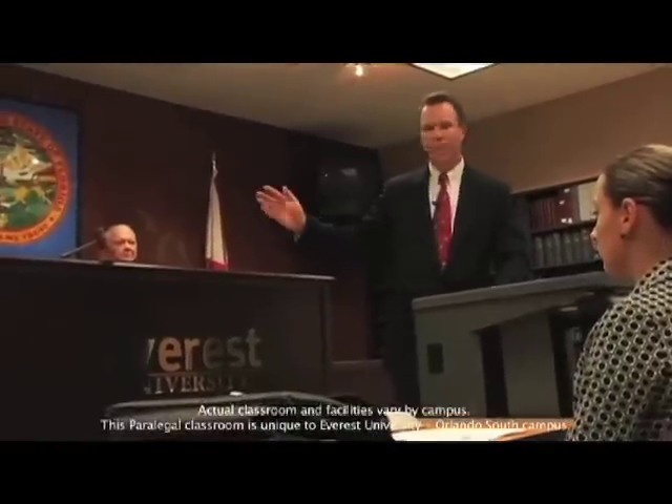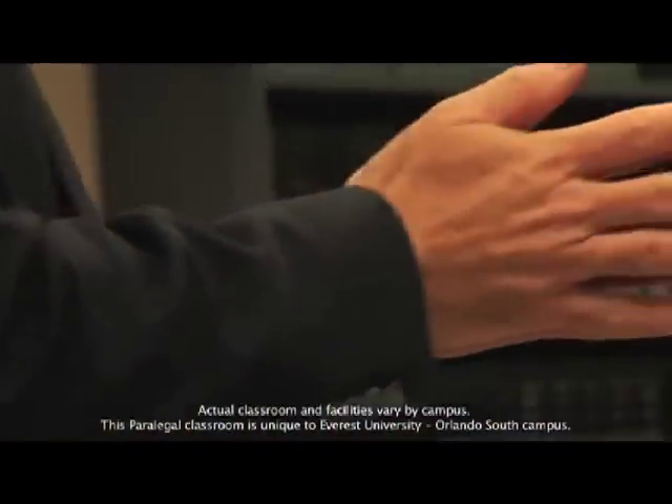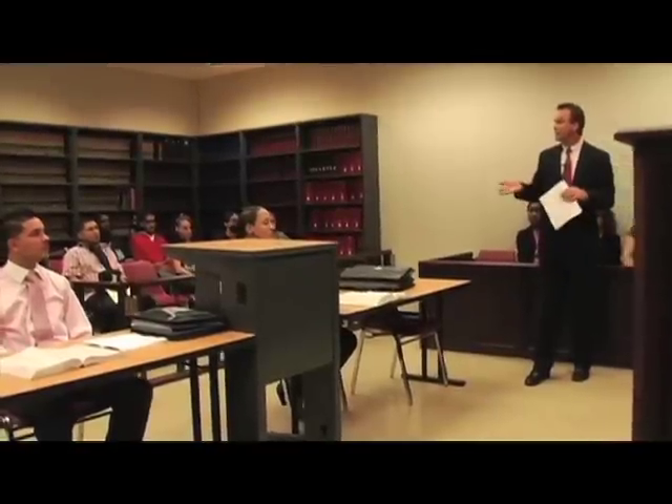Hi, I'm Scott Syverson. I'm the Program Director of the Paralegal and Criminal Investigations Programs of the Orlando South Campus of Everest University. I'm also an attorney in the state of Florida. I've been an attorney since 1995.